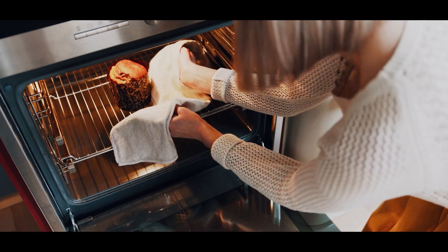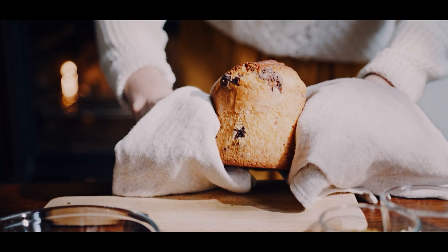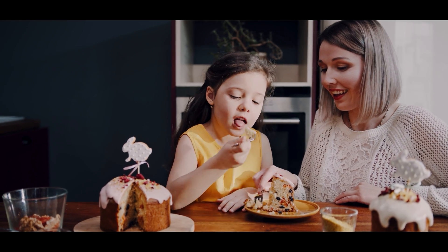The heater is the heart of every oven. It lets us enjoy baking together with our family and friends, and then to taste and appreciate our favourite dishes.